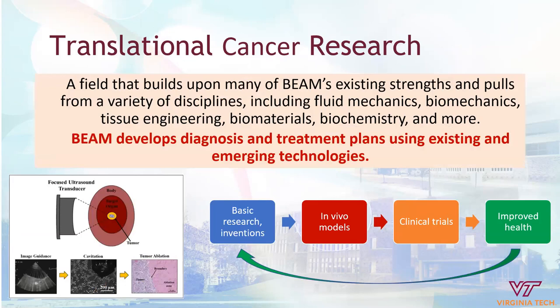We have a very large group active in translational cancer research. This field builds on BEAM's existing strengths but also pulls from a variety of disciplines including fluid mechanics, biomechanics, biomaterials, and biochemistry. For example, focused ultrasound can be used to impact or arrest the growth of a cancerous tumor. Translational work starts with basic research inventions, which get translated into in vivo models; promising results then go to clinical trials, ultimately leading to improved health. That improved health then informs basic research and more inventions, making it a very continuous process.